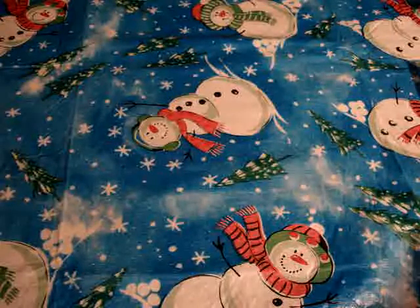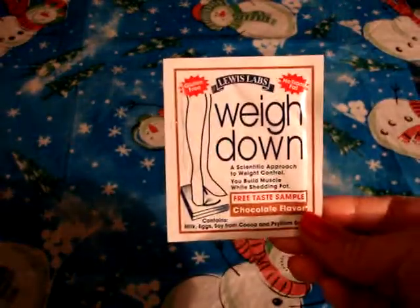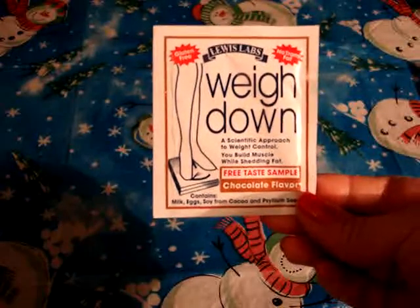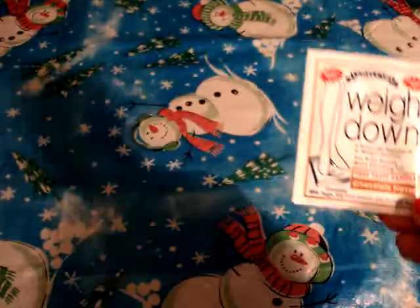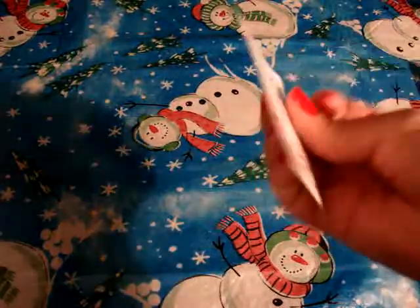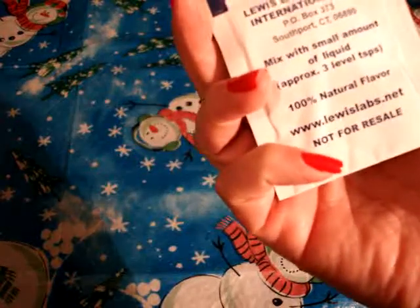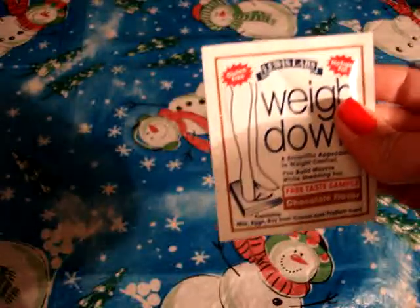The first item I received was from Lewis Labs — the Weight Down Chocolate Flavored Free Taste Sample. It's a nutritional approach to weight control. It's a powder that you mix with a small amount of liquid — no trans fat and gluten free. I got the little brochure to go along with it, describing some other items they have.